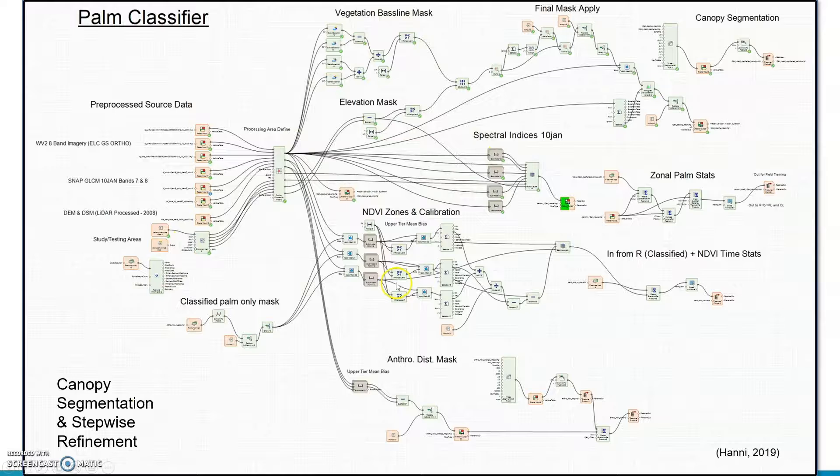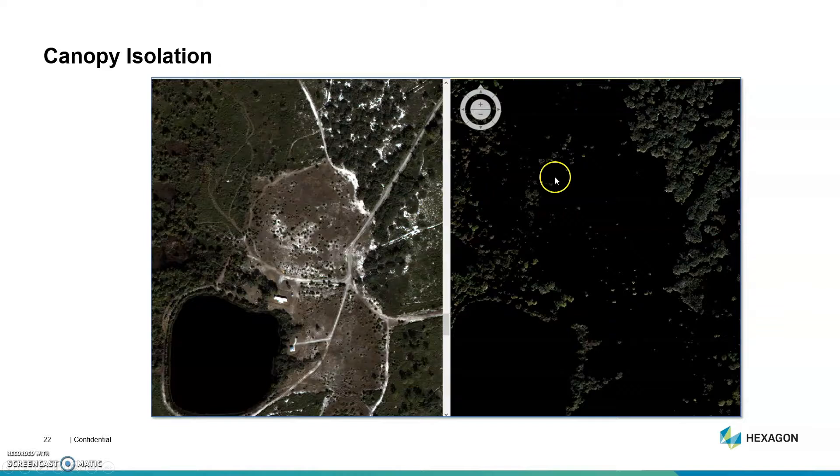For the canopy isolation, I used the NDVI vegetation baseline mask coupled with an elevation mask from the DEM and DSM subtraction. I only used areas that were one to two meters off the ground and 0.4 or above on the NDVI scale. When those were coupled together, I could get my final mask. You'll notice there are two structures on the image and a lot of low-lying green scrub. In order to isolate the low-lying green scrub, I used the one-to-two-meter above feature height, and then the NDVI would not capture any of the actual structures. When joined together, it was a really good canopy isolation.